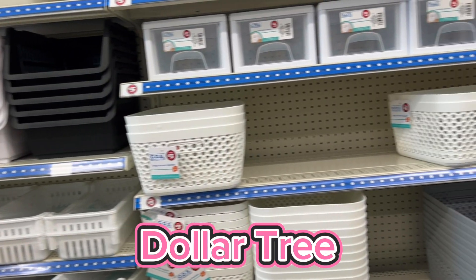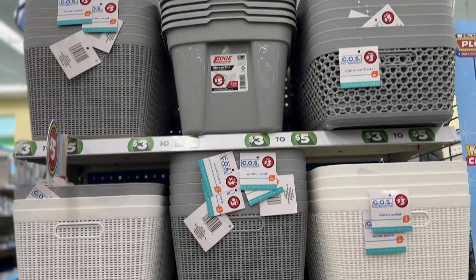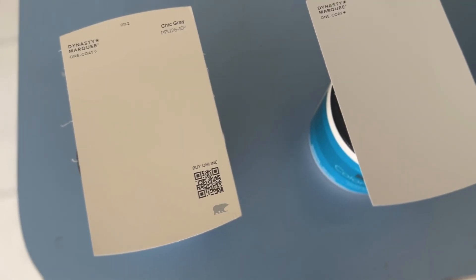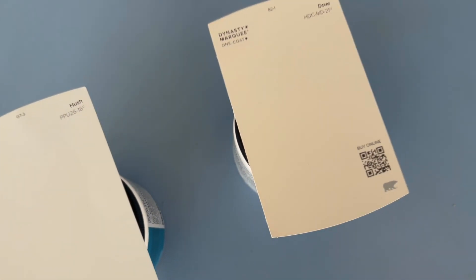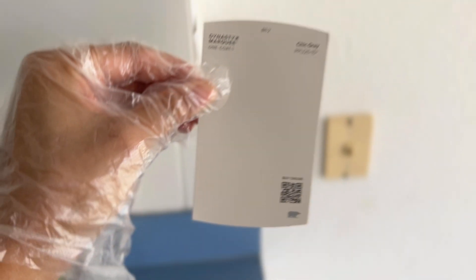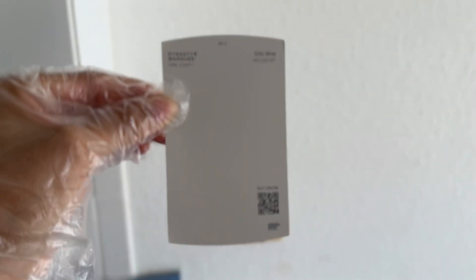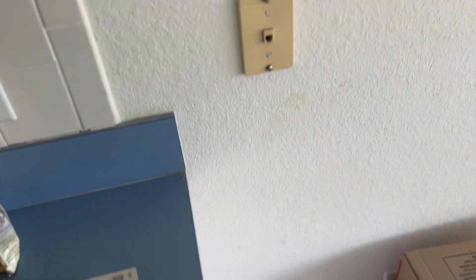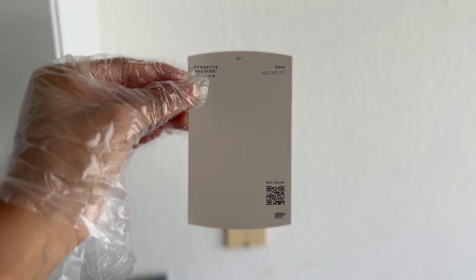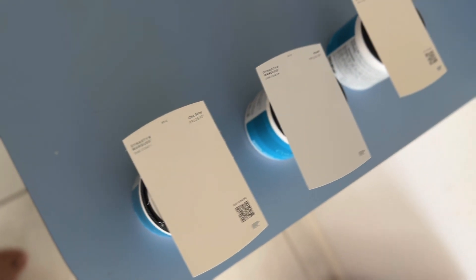On to the dollar store. So these are the three colors we're looking at. They all look kind of brown here, but they're really not. I wish you could see — this is what it actually looks like to me. They're all gray colors, but one has like a little darkish brown tint to it. They look so different right here, it's just so weird.